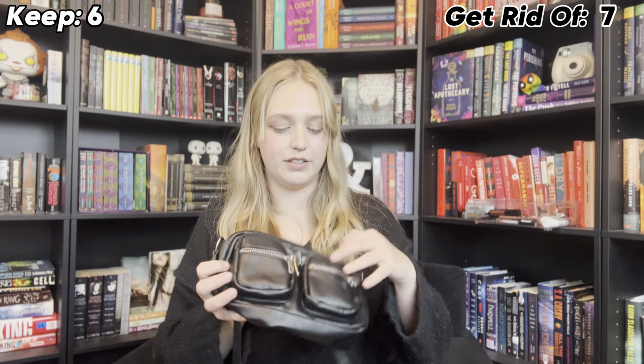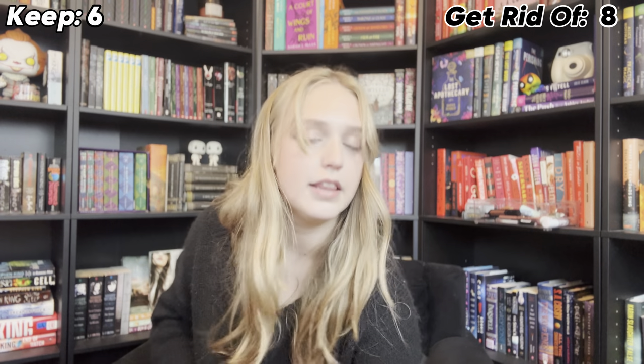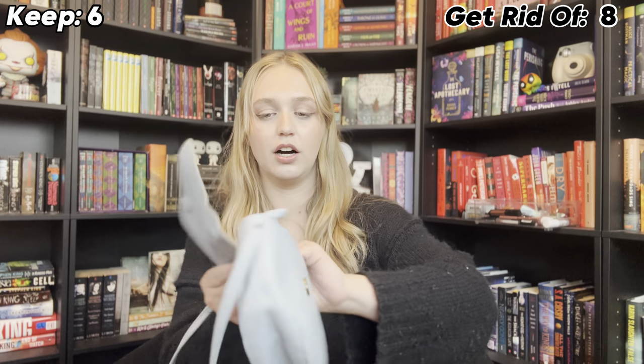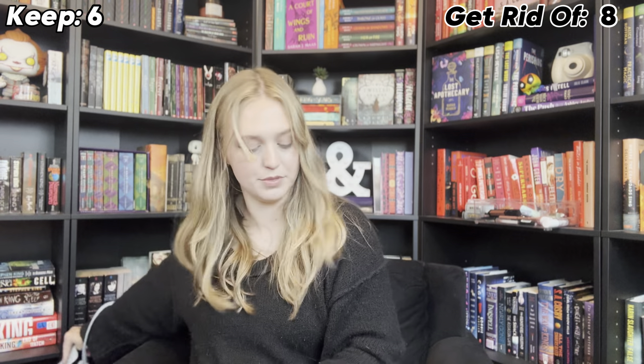This bag is cute — again from Target — but I feel like I don't wear it enough. It's just too small. This next one is one of the flimsiest bags I've ever ordered. The straps fall out all the time and I have to retie them, so I'm going to get rid of that one.